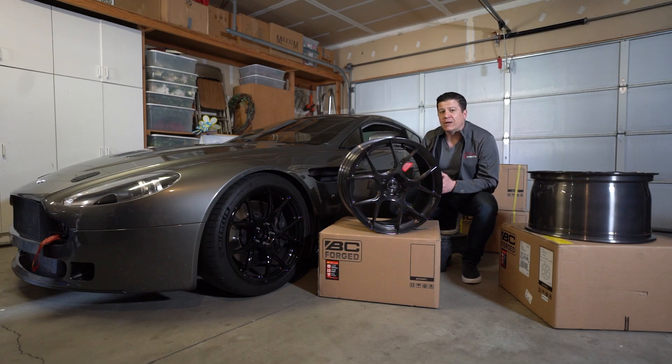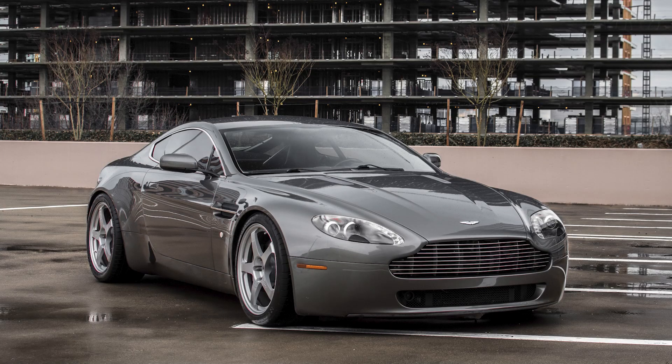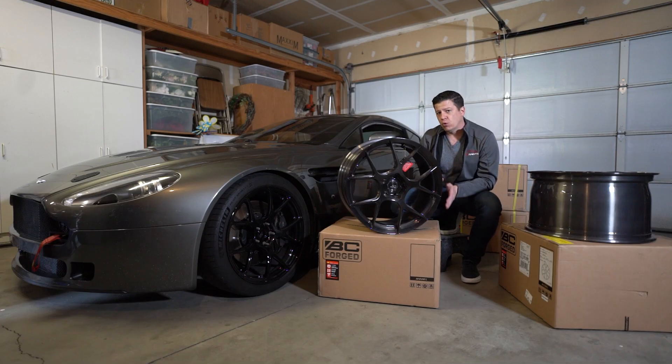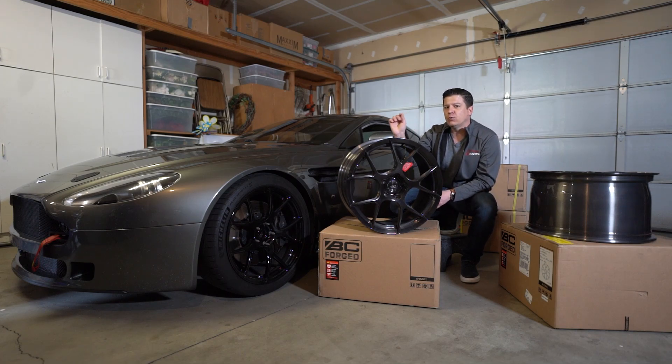I also find that BC Forged wheels are much, much stronger than the factory wheels. Those original wheels that came on this car — three of them were no longer usable by the time I was done. A while back, I had a group of friends I used to hang out with quite a bit, and one of them said that I'm the only person they know that considers windshields and wheels to be wear items because I used to destroy so many of each of those.